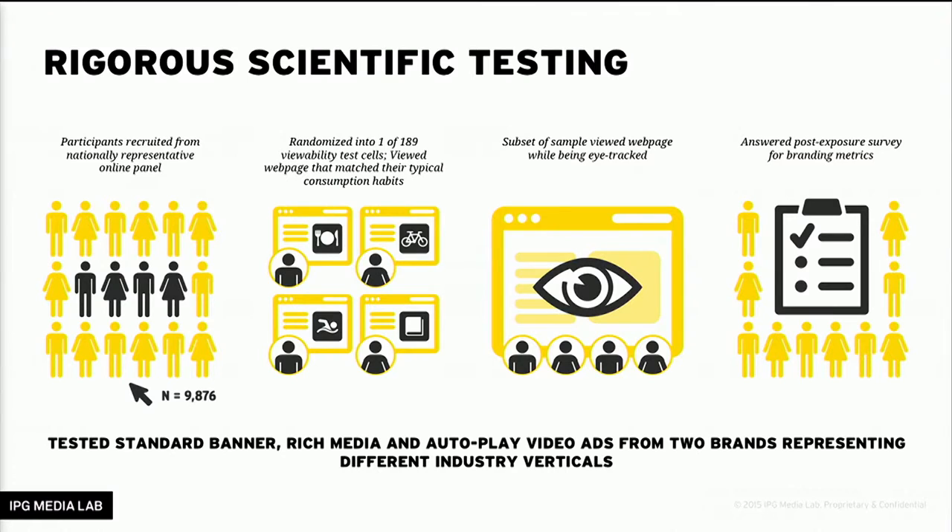After they viewed the web page, they simply answered some questions about the ad experience and about the brand — typical branding metrics that we're all used to.